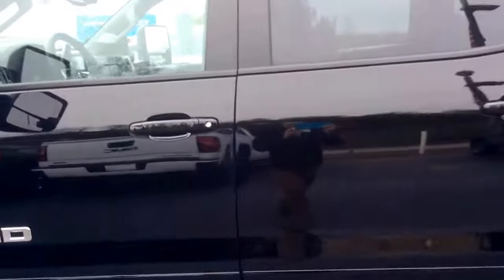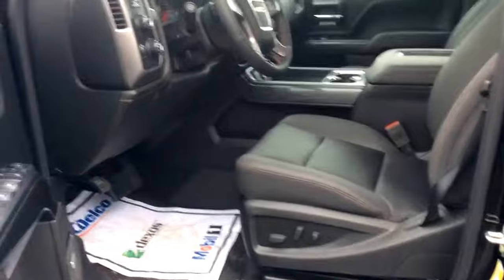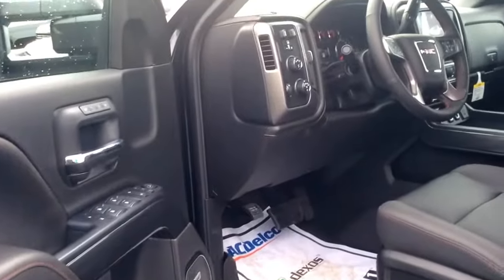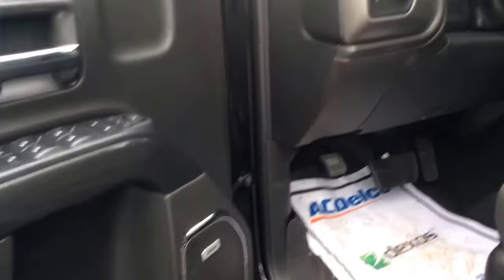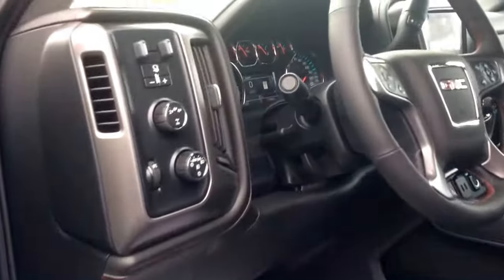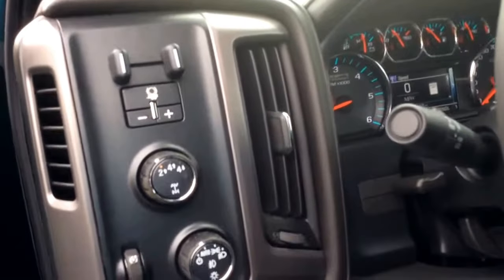Now let's take a look on the inside. Big spacious cockpit here. It does have the Bose premium sound, four wheel drive selectors, and trailer brake adjustments.